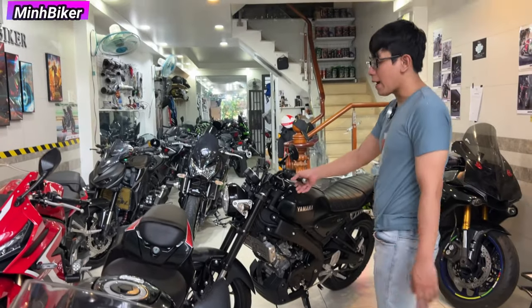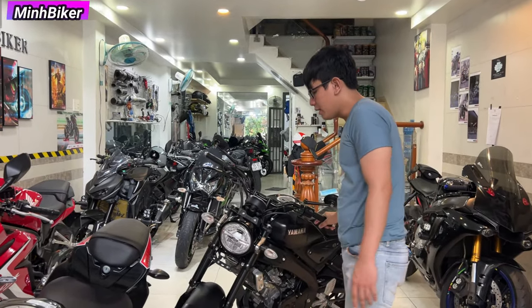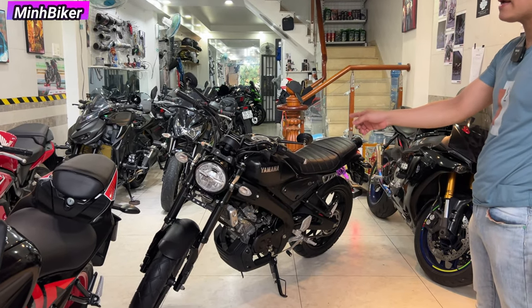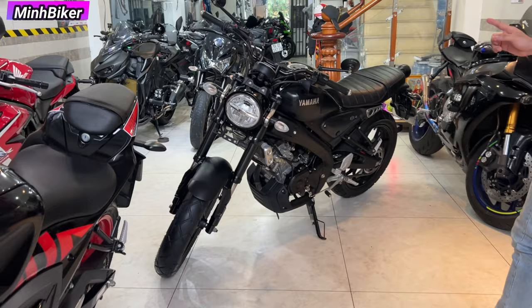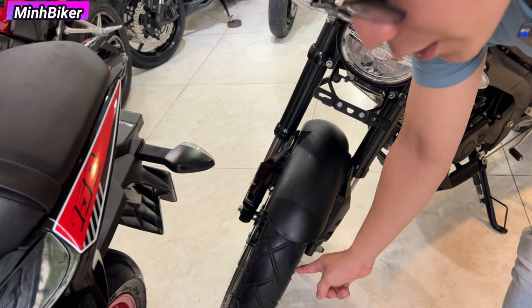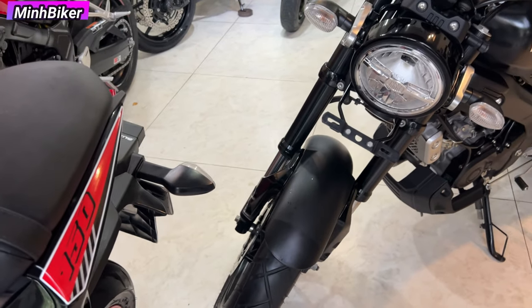Bây giờ mình sẽ tập trung qua cái em XSR155 này. Em này hiện tại đang rất là hot nha anh em, và không có hàng mới để bán, không có xe mới luôn. Xe này mình mua xe lướt luôn. Rất là đẹp, vỏ còn mới tin luôn nè anh em. Vỏ XR nhìn rất là đặc trưng, vỏ còn ngon.